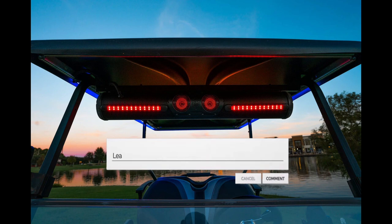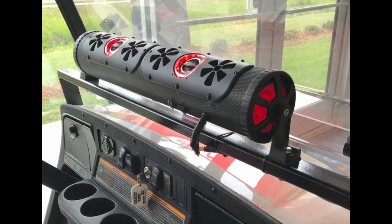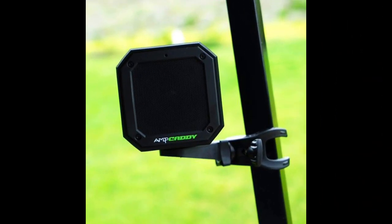If you have any thoughts or questions, please share them in the comments below. And if you're as excited about the perfect soundtrack on the green as we are, don't forget to hit that subscribe button for more Golf Gear Insights.